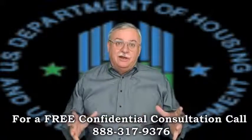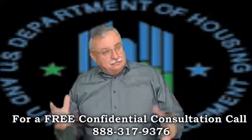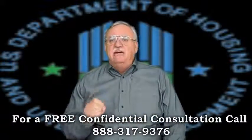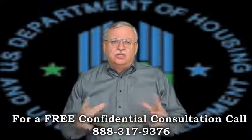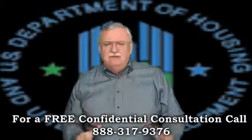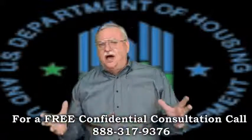FHA is a weird duck for short sales, I'm telling you. The technical term for an FHA short sale is PFS, or Pre-Foreclosure Sale Program. And because it's a government program, the level of detail required is beyond ridiculous.